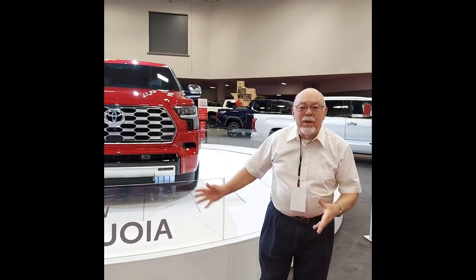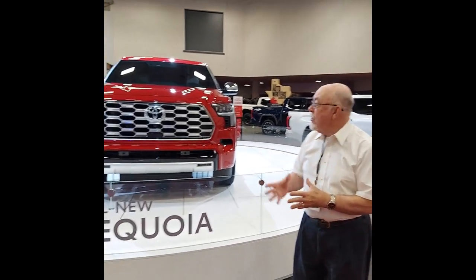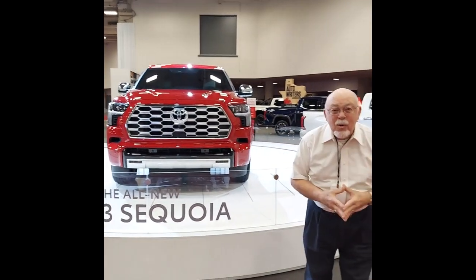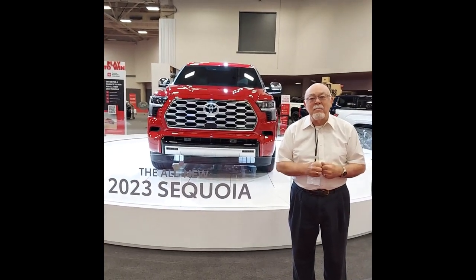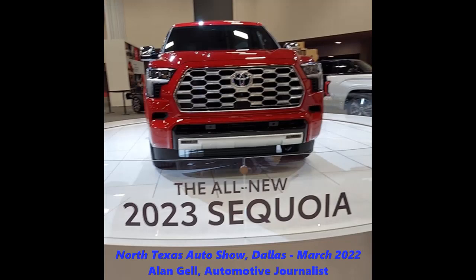Well, I hope you enjoyed that brief introduction of the 2023 Toyota Sequoia. This is Alan Gill, your automotive journalist in East Texas. We'll be cruising until next time. Thank you.